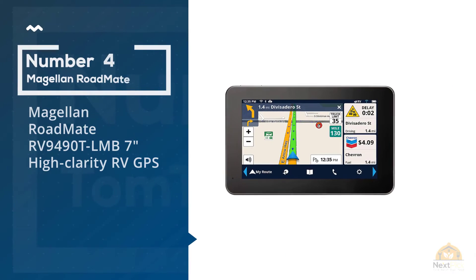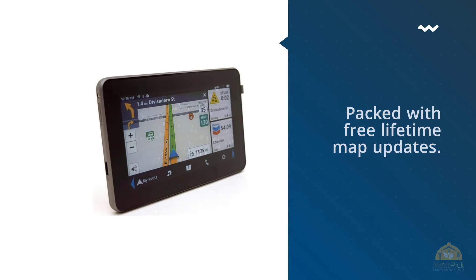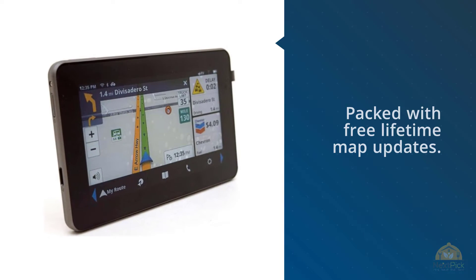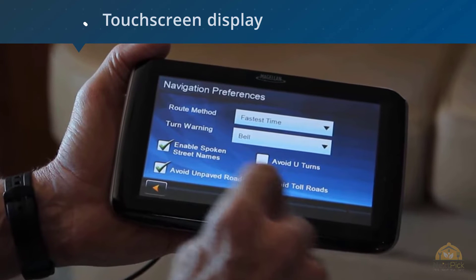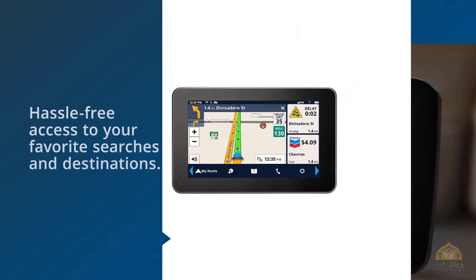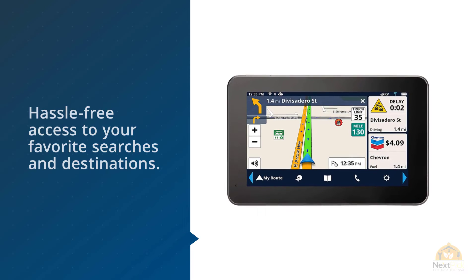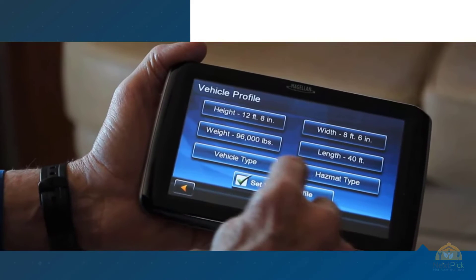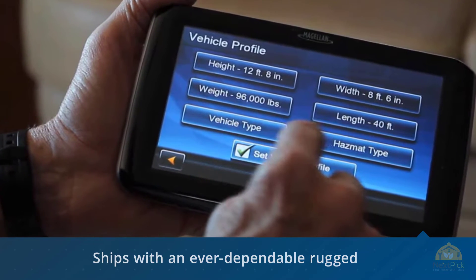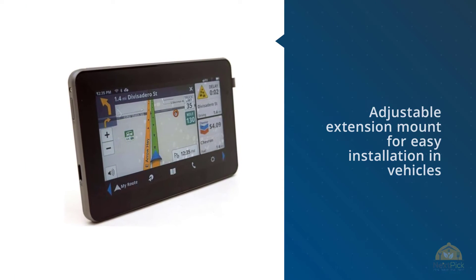4. Magellan RoadMate RV 949 OT LMB 7-Inch High Clarity RV GPS. This Magellan RoadMate Navigator is part of the brand's premium GPS line. It offers free lifetime map updates — up to two maps per year — updatable via internet and compatible with Mac and PC. The extra-large 7-inch touchscreen lets you view more at a glance, and the patented one-touch favorites menu allows customization for hassle-free access to your favorite searches and destinations. It also ships with a rugged, adjustable extension mount for easy installation in vehicles with deep dashboards.